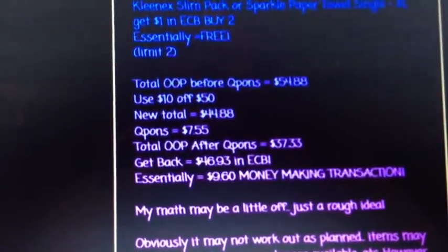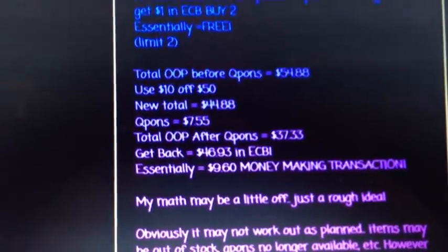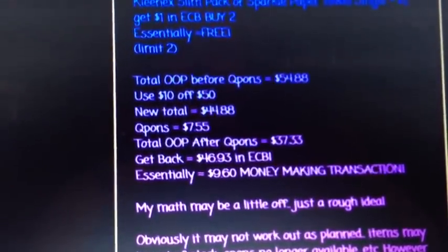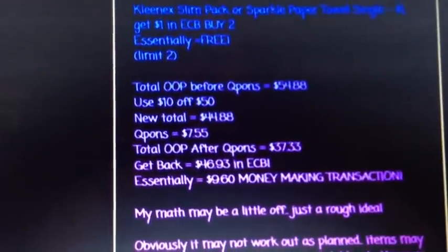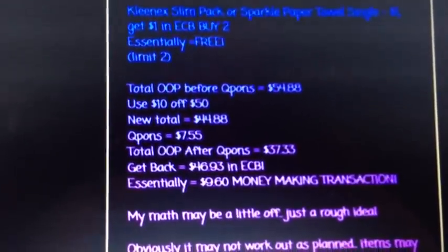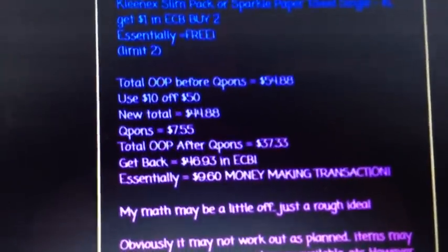Thanks so much for watching. If you have any questions, let me know below. I know a lot of you don't have as many extra care bucks coming in, and I know a lot of you don't have the $10-off-$50s. You can obviously do as many transactions as your store will allow, or as you need to. You can keep rolling your extra care bucks and spending as little out of pocket as you'd like. But this is what I'm going to be doing — questions below, and thanks again for watching.